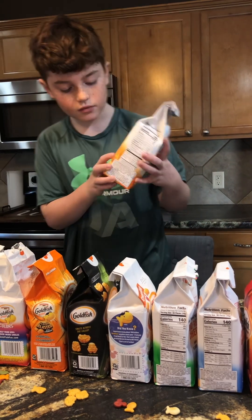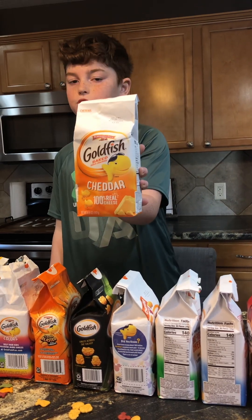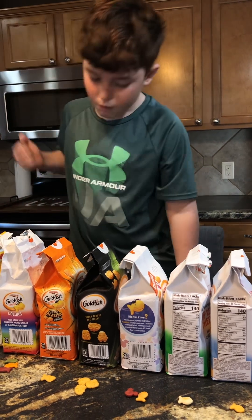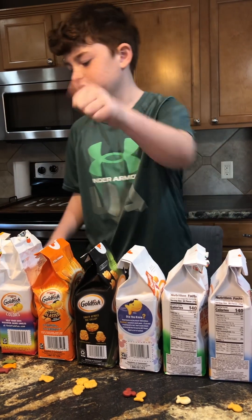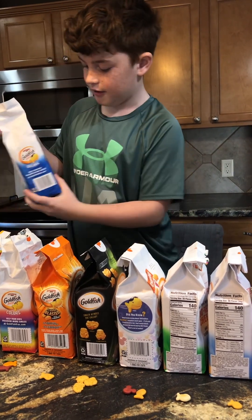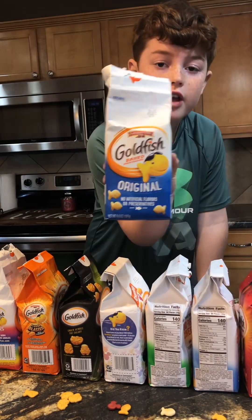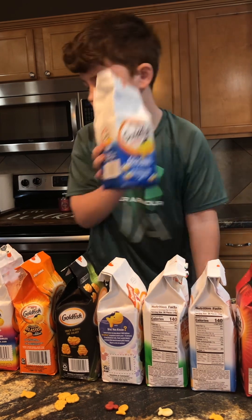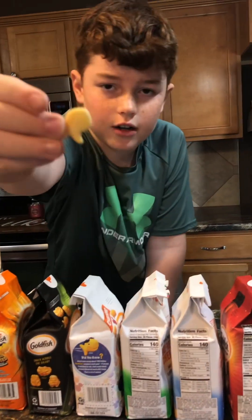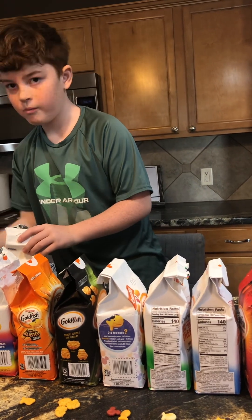Here's the normal goldfish — the one people normally eat. Yeah, it's fine. Now we have the Original — they didn't have cheese or extra cheddar, it's just a plain cracker goldfish. Kind of has like an oyster cracker flavor.